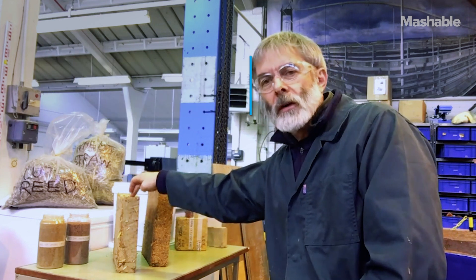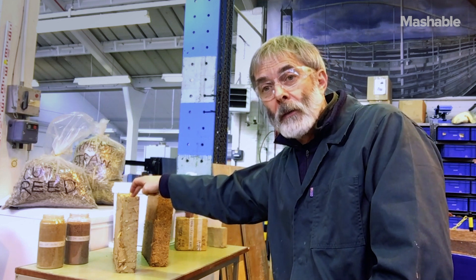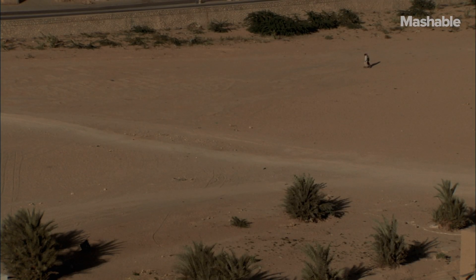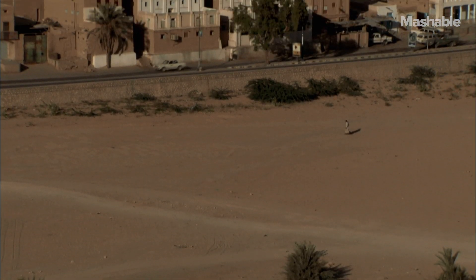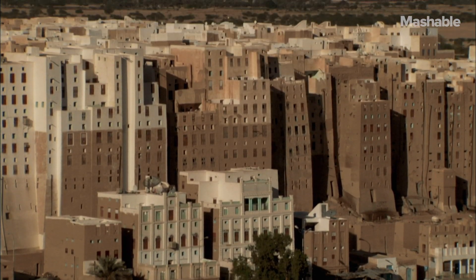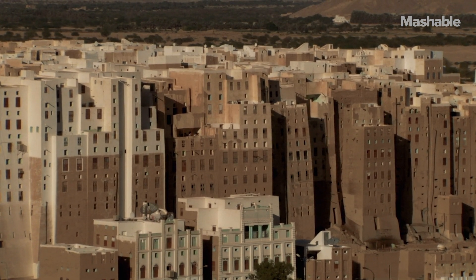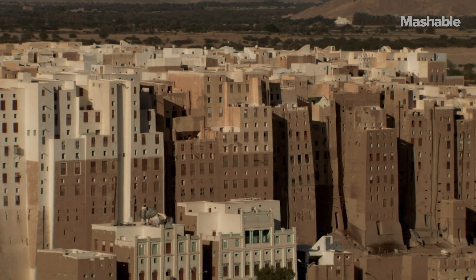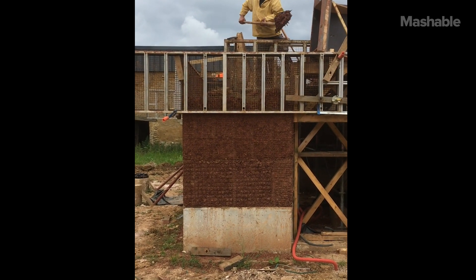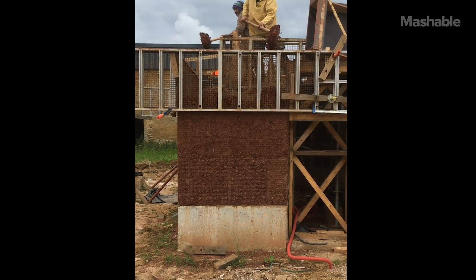This is a structural material — you can get two megapascals of compressive strength from it, enough to hold up a complete building. There is evidence of places like Shibam in Yemen where there are buildings five, six, even seven storeys high made from something not dissimilar from that. The building being put up in France is, in effect, a very small two-storey building.